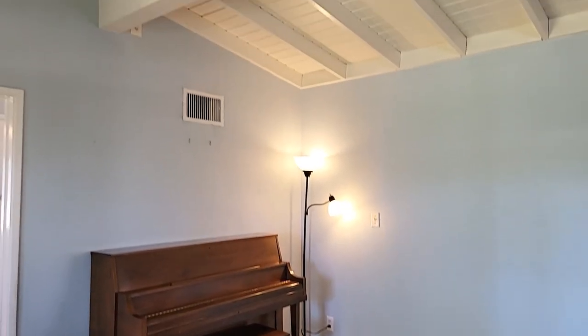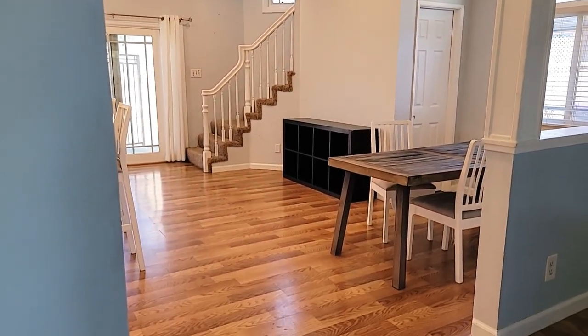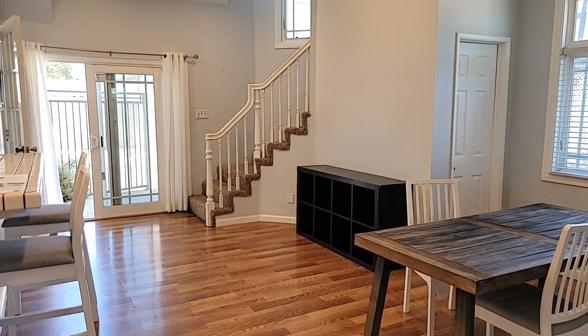As you can see there is central heat and air as well in this home. And here is a step down — although I would maybe try to level out the floor at some point. I think it would make the house flow really nicely.